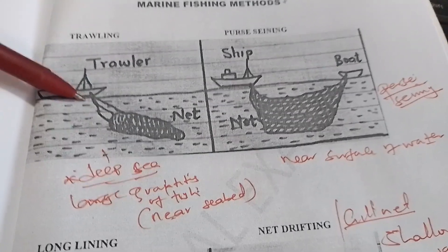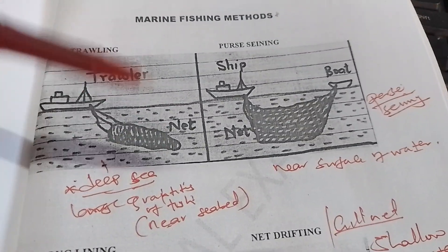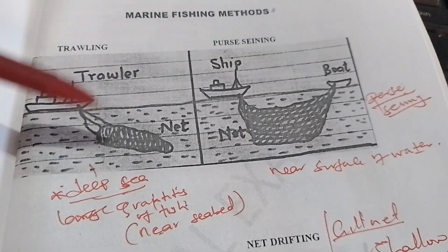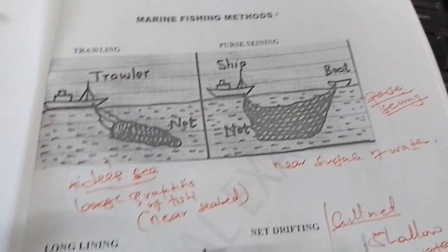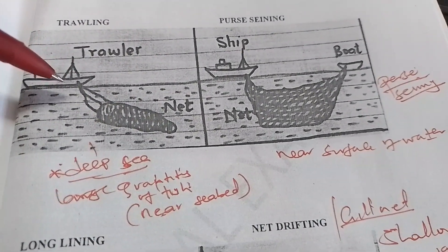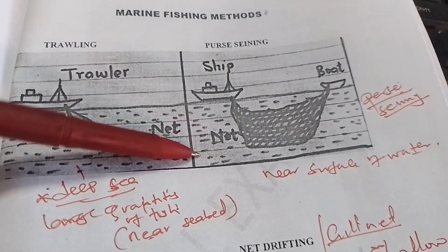Boys and girls who are listening and watching this clip: the trolling method is highly likely to be tested. It is known as a trawler or trolling method, based in deep sea, and also used where fish are near the seabed. It catches fish in large quantities.